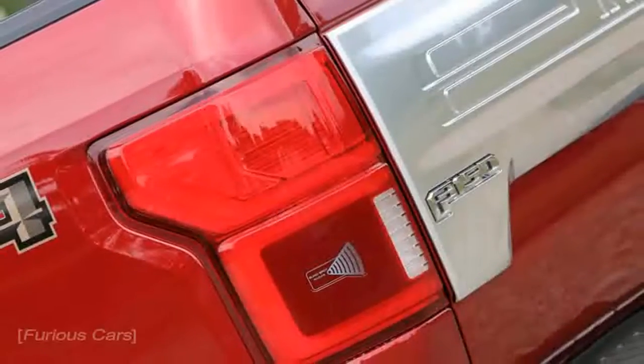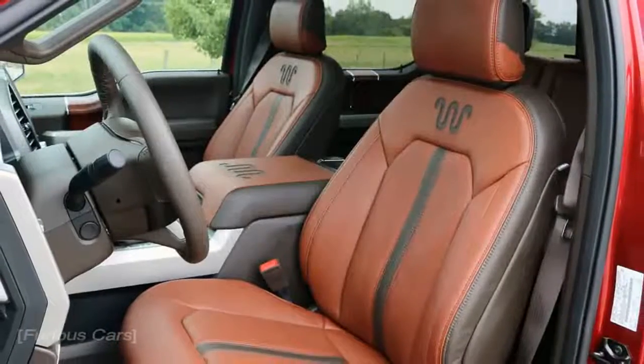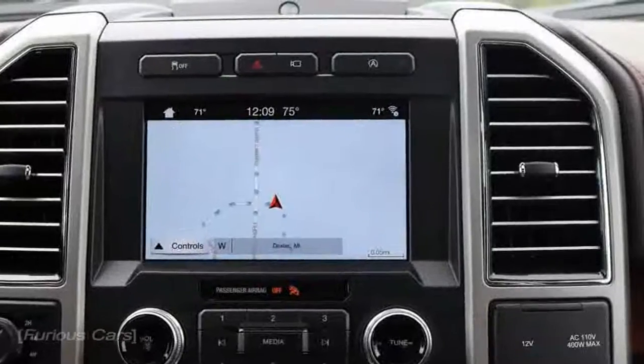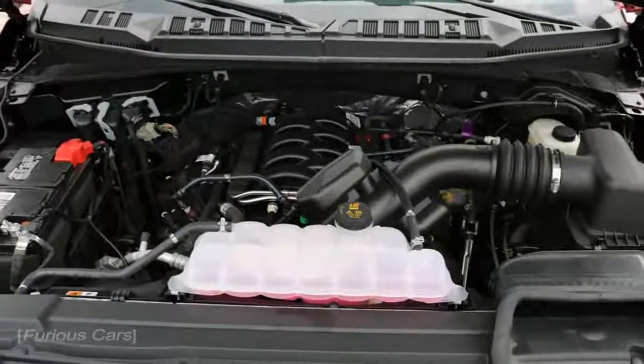There already wasn't much wrong with this generation of Ford F-150, which was introduced in 2014 as a 2015 model. Switching to aluminum bodywork might have been controversial at first, but the fact that 820,799 people bought an F-series truck last year